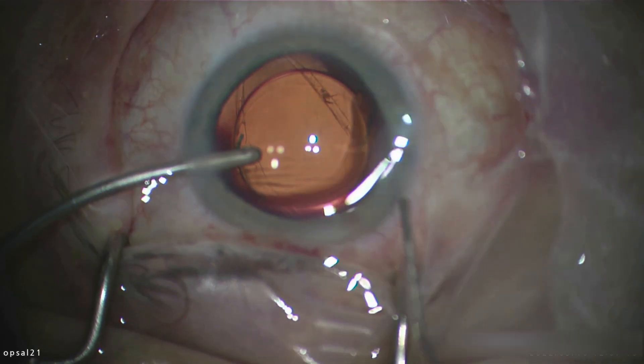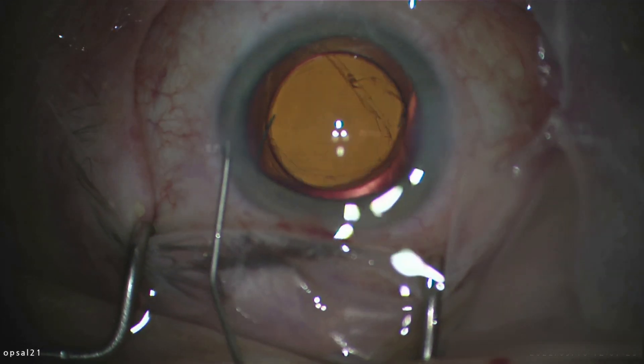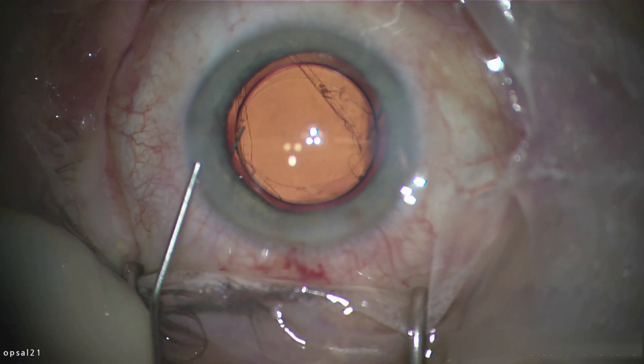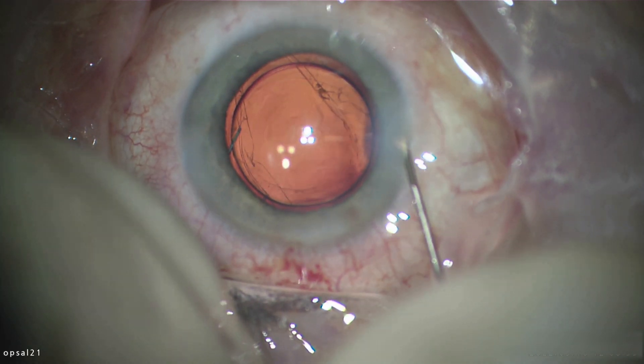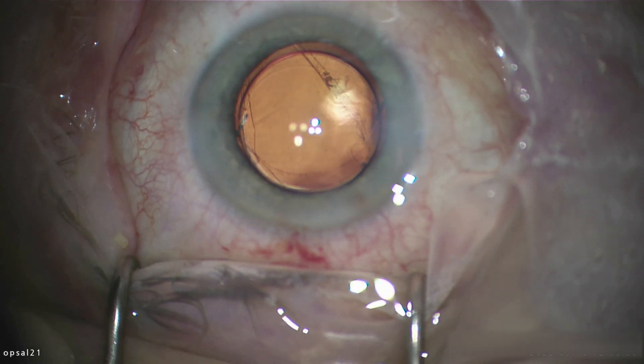I'm removing the remaining viscoelastic with low infusion pressure so I don't distort any of the eye wall placement. After hydration, I saw the patient the next day and the lens was very stable. This is her best eye as well, so I'm very glad the surgery went very well. Thank you for watching.